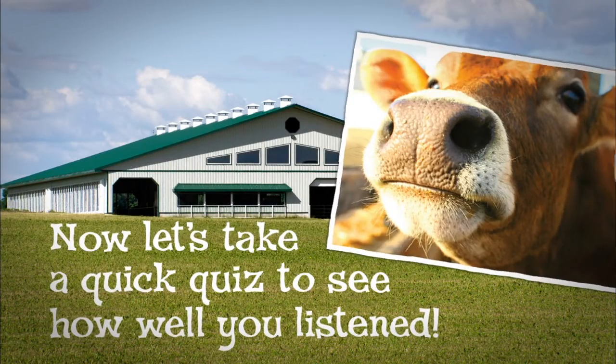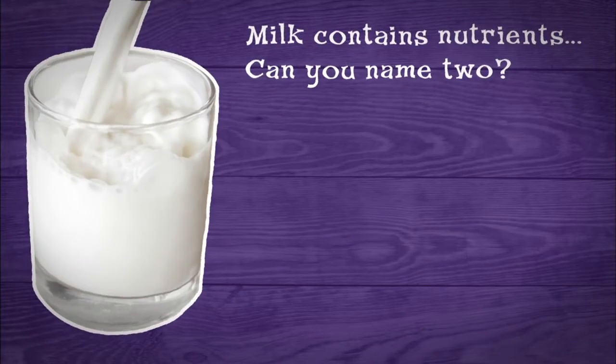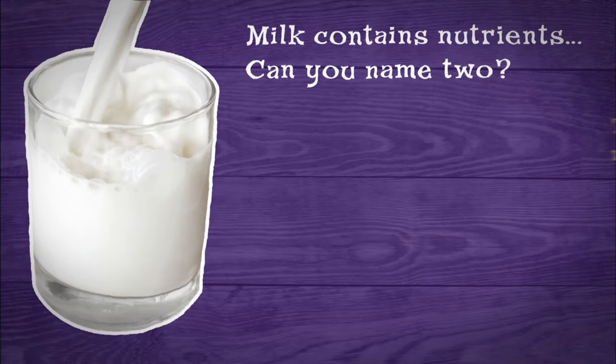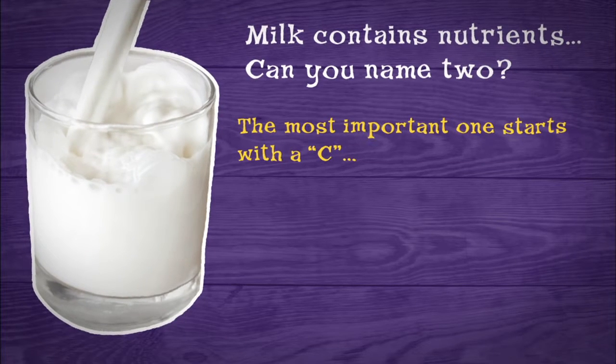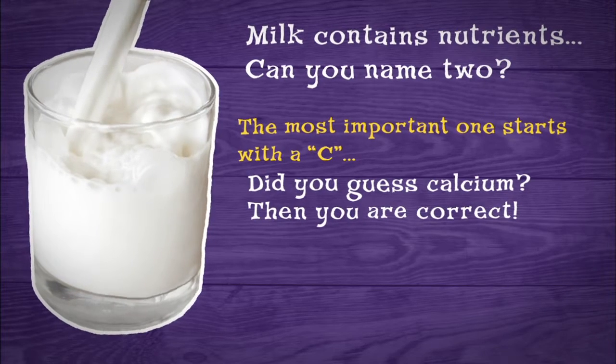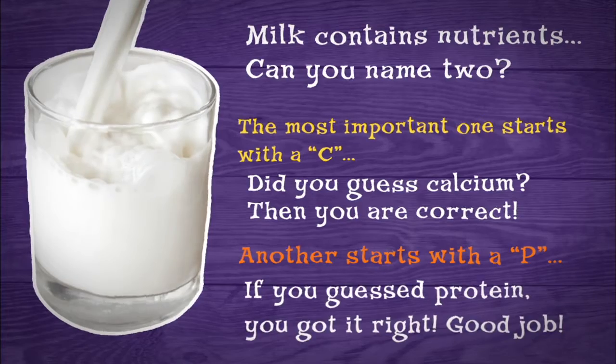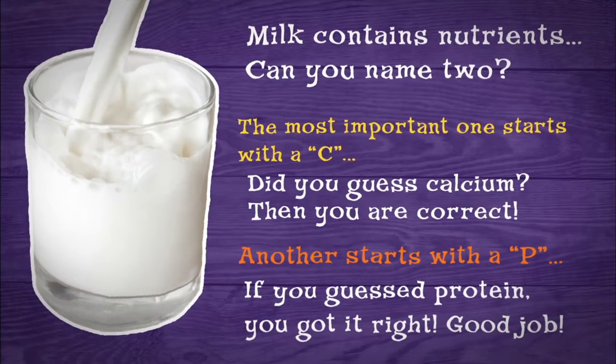Now let's take a quick quiz to see how well you listened. Milk contains nutrients — can you name two? The most important one starts with a C. Did you guess calcium? You're correct. Another starts with the letter P. If you guessed protein, you got it right. Good job.